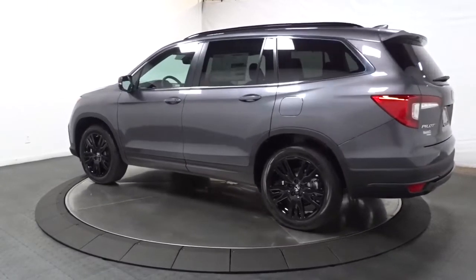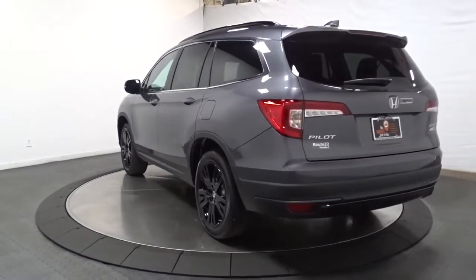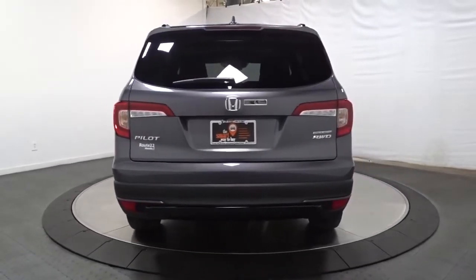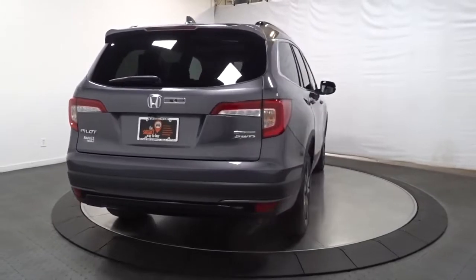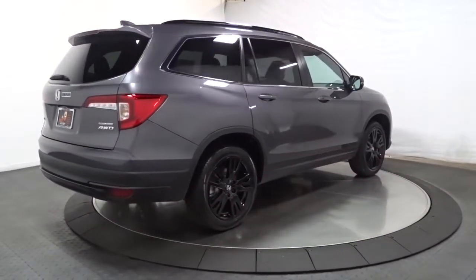With seating for up to eight passengers, a comfortable and spacious cabin and the latest connectivity technology, it has everything you need to power your adventures. Enjoy the feeling of confidence you'll have on every road trip in this comfortable and capable Honda Pilot. Come in for a test drive today.